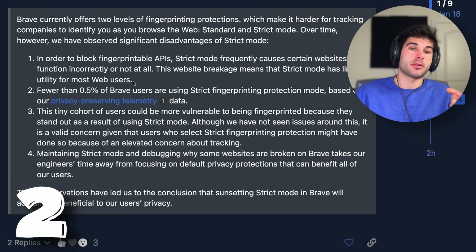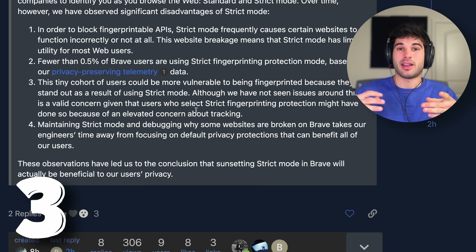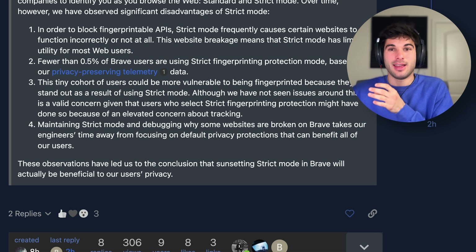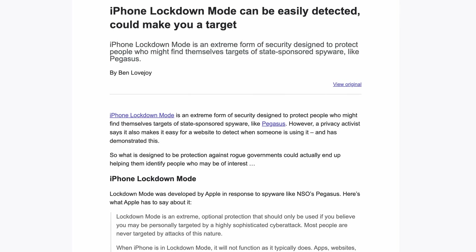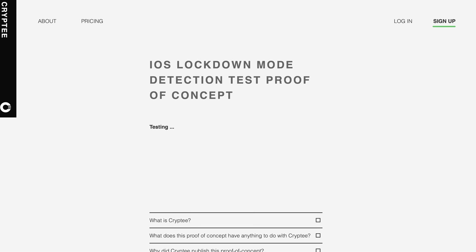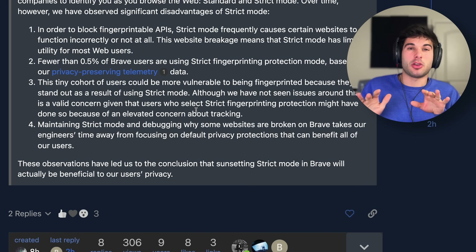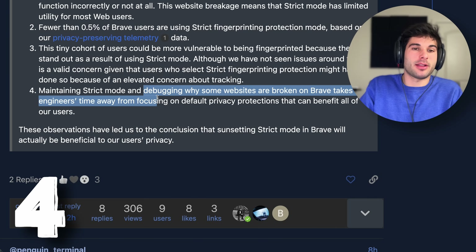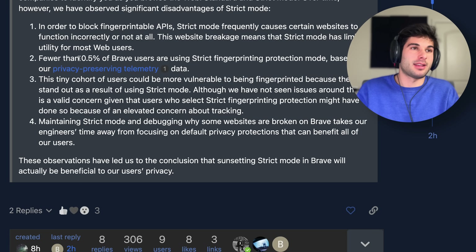The second reason is fewer than 0.5% of Brave users are even using this mode. The third is that this tiny cohort of users could actually be ironically more fingerprinted, because sites can recognize if you are using strict mode — which is similar to what we saw with lockdown mode on iOS, where sites could detect if lockdown was enabled. The fourth reason is essentially that they don't want to take away engineers' time; they have limited bandwidth and not enough users to justify it.